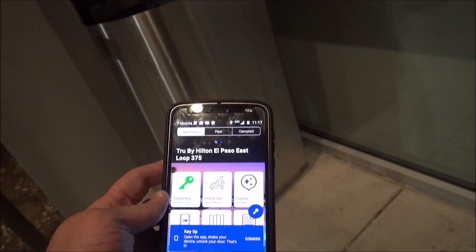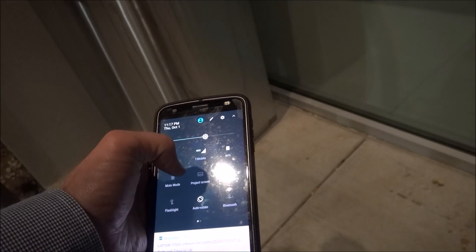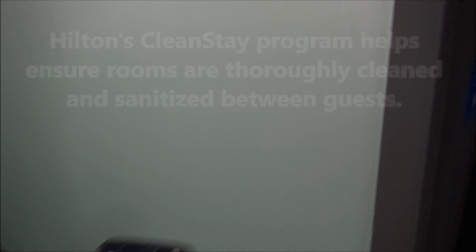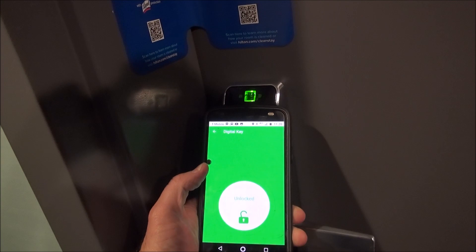We can use the digital key not only to get into my room, but we can even use it to get into the locked back door here. So first you can see that the room has been sanitized — they put this kind of seal on the door to show you it's been cleaned. We're in room 428, and all we need to do is hold the phone close to the lock and touch, and that's it.